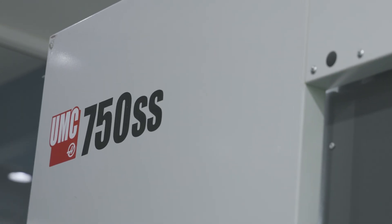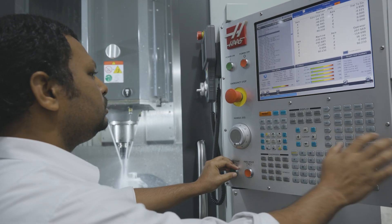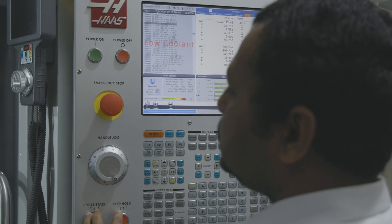Since we received the machine, they came and did the installation and the full training for the staff. From that time, we have been running the machine without any issue. It was very precise. The good thing about the Haas machine is that it's very simple to use — you just input the numbers and it will do its job.